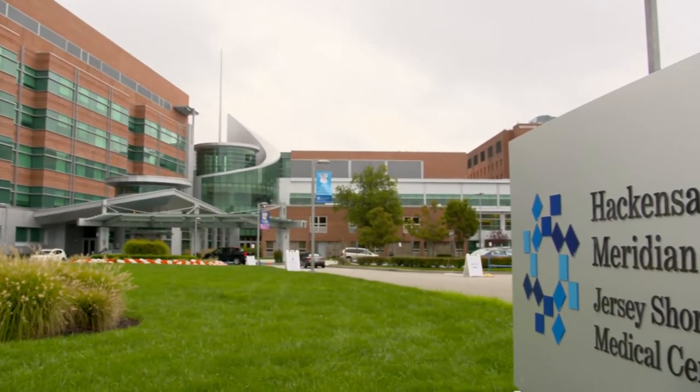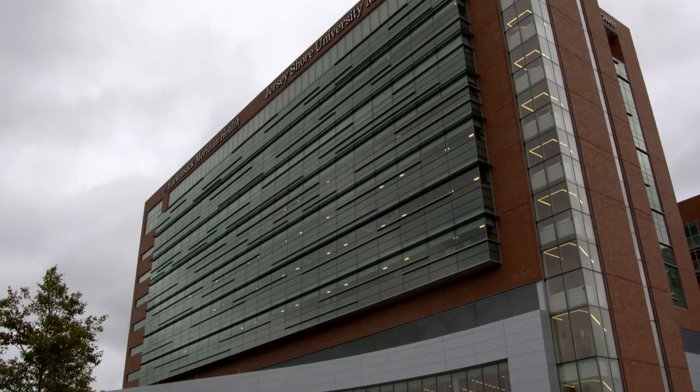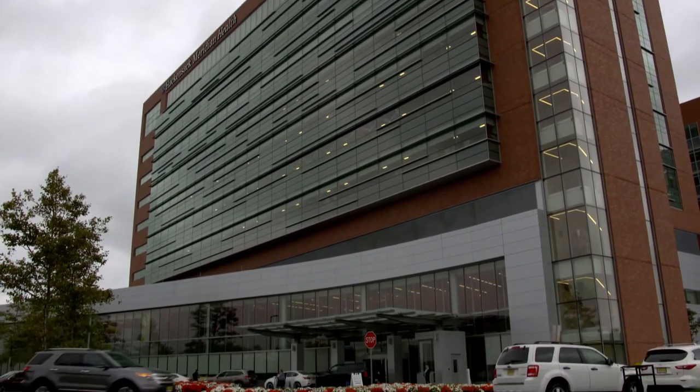As podiatry residents we have a lot of opportunities for off-service rotations here at Jersey Shore University Medical Center. We work really closely with the orthopedic trauma team — we're in the same call room and do a month rotation with them. We also do a plastics rotation, vascular surgery, general surgery, and go to the SICU. Even in your first year you're hitting infectious disease and the emergency department.